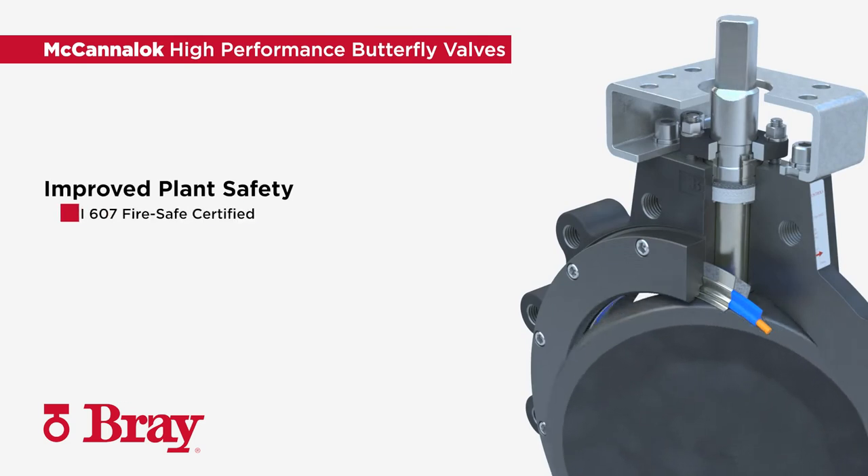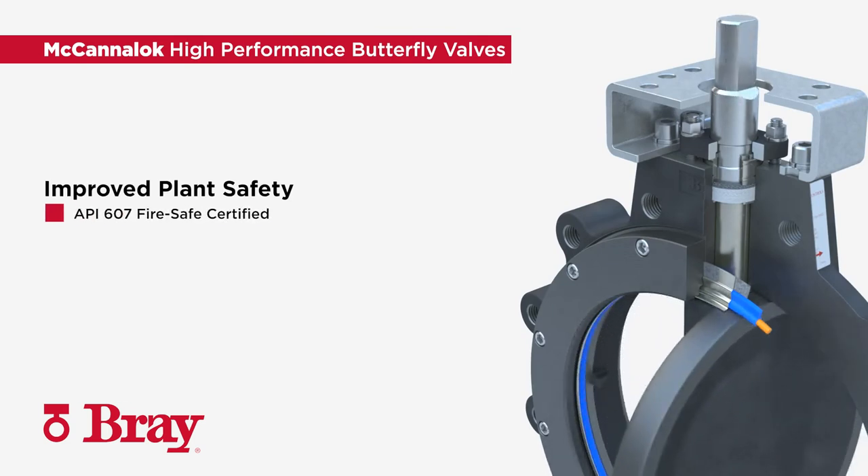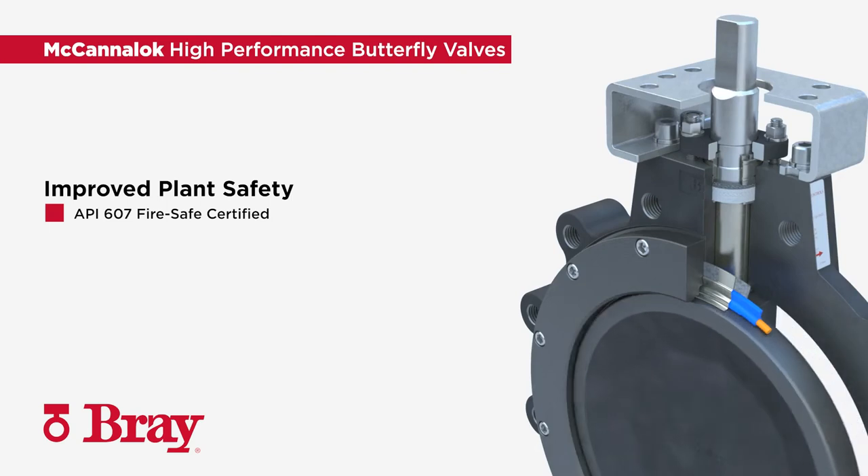Improve your plant safety with the FireSafe API 607 certified MechaniLock butterfly valves to provide tight sealing before, during, and after a potential fire.